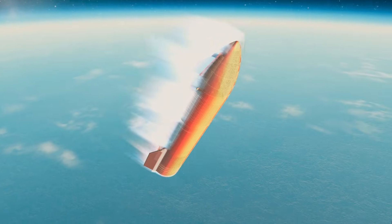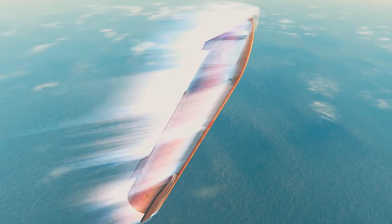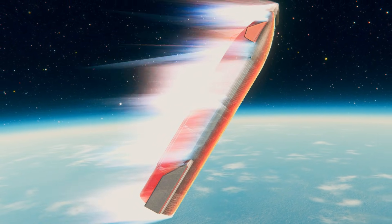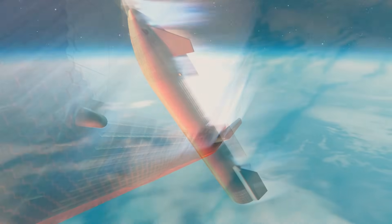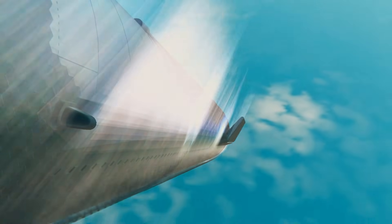We don't plan to recover the spacecraft today, but if we do make it all the way down to the water, who knows? The goal of this part of the flight is to learn as much as we can about the ship's heat shield. Looks like we got a little bit of a burn through the very bottom part of it, but everything's still looking good — she's maintaining control.